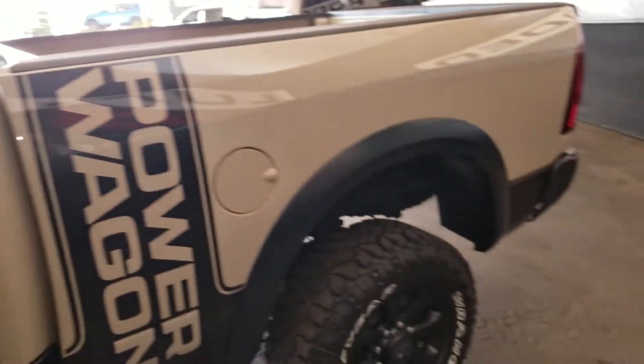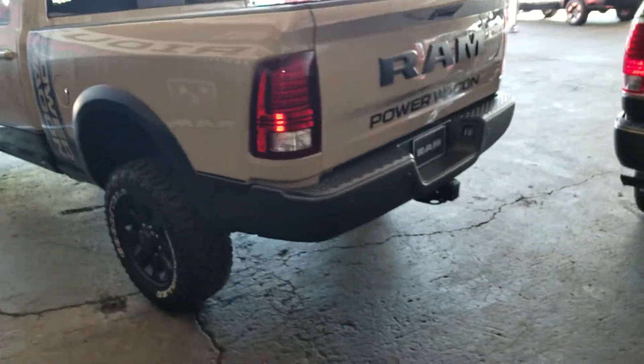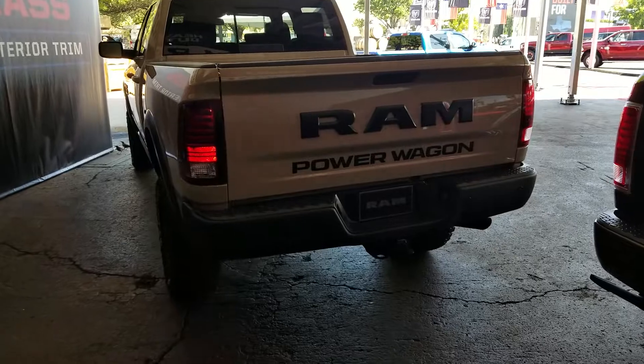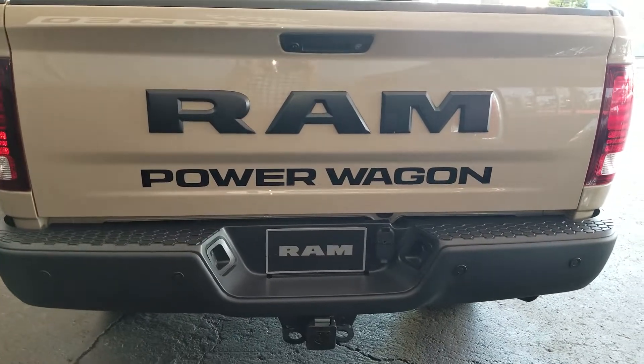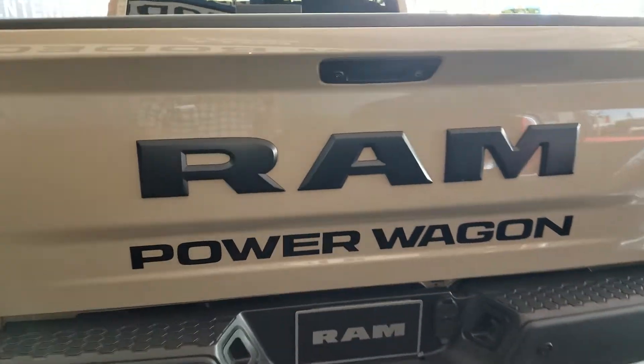Very nice interior, nicely styled. Nobody behind you in traffic will fail to know what kind of pickup truck this is. That's pretty large lettering.